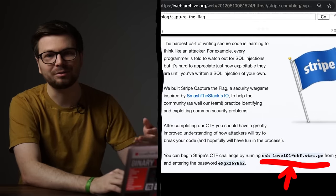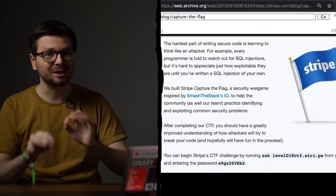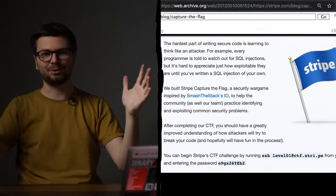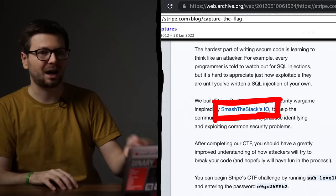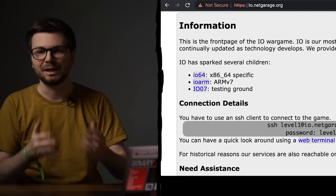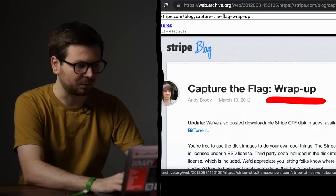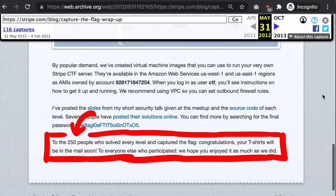We were given an SSH login to level 1 with a password. Around this time I had just learned how to use SSH, so the fact that I could SSH into a server and learn hacking was mind-blowing. They also reference IOSmash's stack, a wargame I started playing afterwards — the domain is dead now but it moved to io.netgarage. The CTF wrapup blog post a month later in March mentioned that 250 people solved all levels and got a t-shirt, and I was one of them.